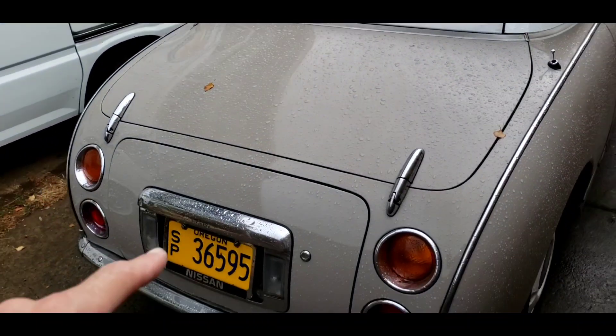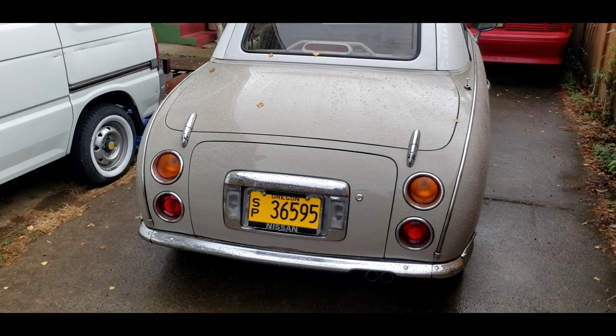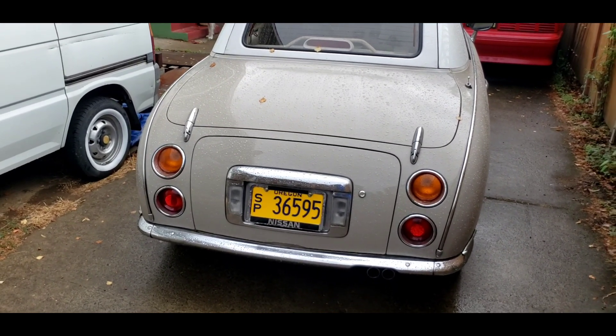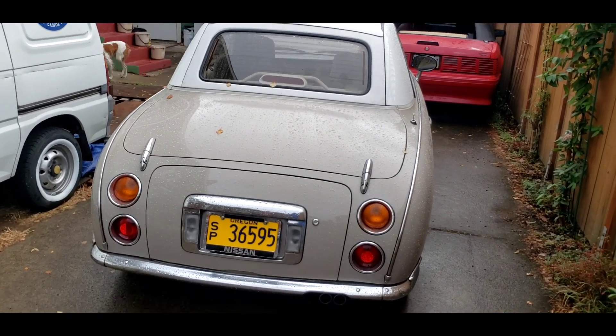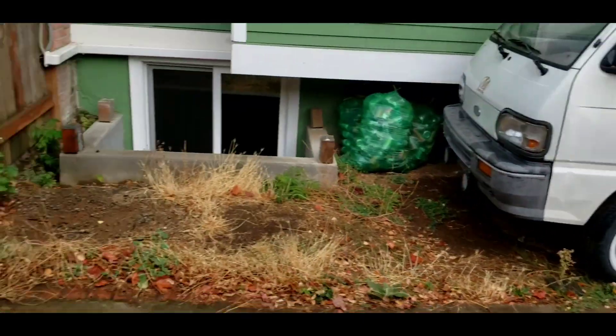Also got the new Oregon license plates — one-time registration, which is really great. It's for antique cars. Saves a lot of money — don't have the biannual registration. So that's going to wrap up the cars. I've got something else I want to show you. It's really cool.